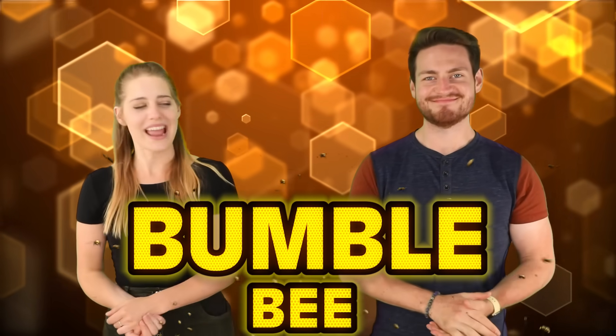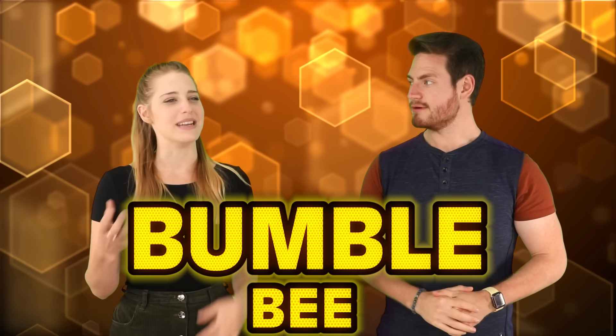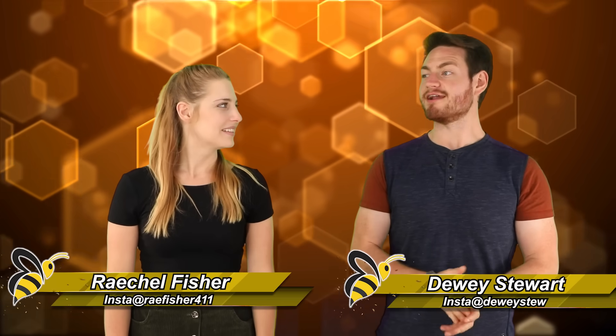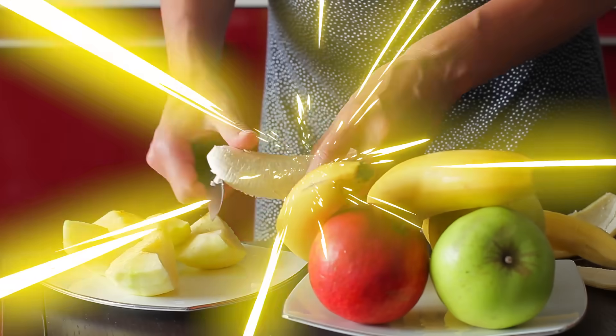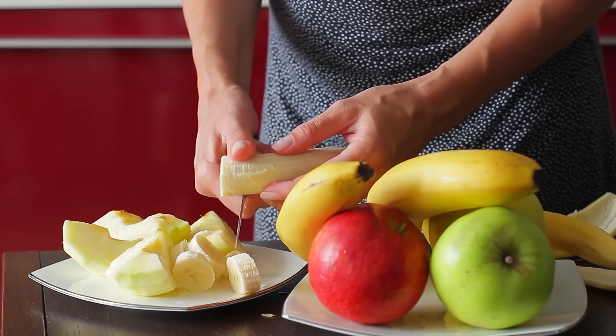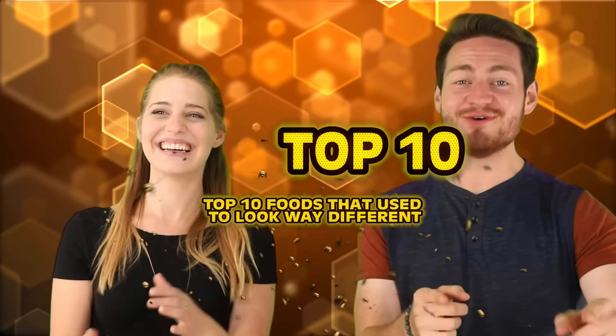Hey everyone, welcome back to Bumblebee. Hey Dewey, have you ever looked at a banana and thought, wow, that's a weird looking thing? I actually looked at a lot of fruit and a lot of things and I'm like, that's pretty weird. Yeah, like who thought, you know what? I want to put that in my mouth and see if I don't die. Honestly, I don't know, but I think it's because bananas actually used to look way different. That's exactly what we're going to be talking about today: our top 10 foods that used to look way different. Let's get to it.